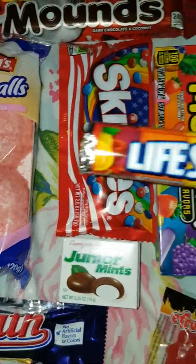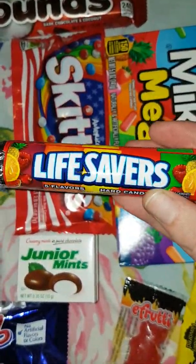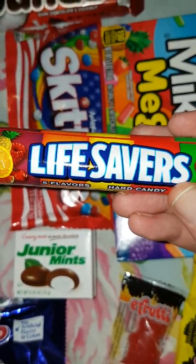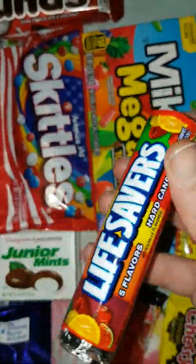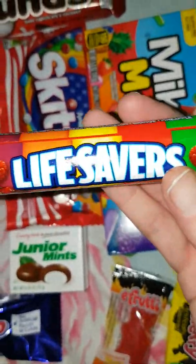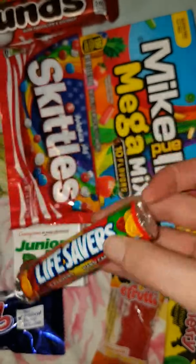Next up we have Lifesavers. I've never had Lifesavers in my life. They kind of feel like fruit Polos I'd assume. Could be interesting.